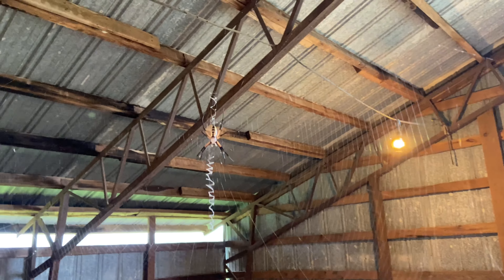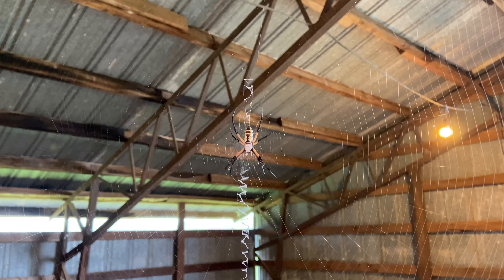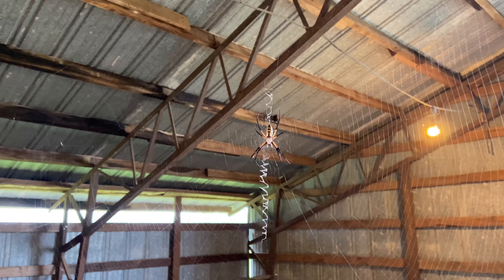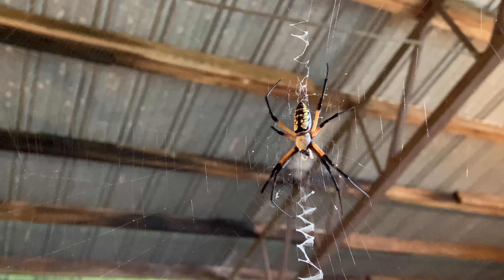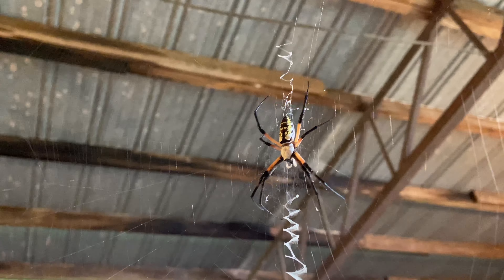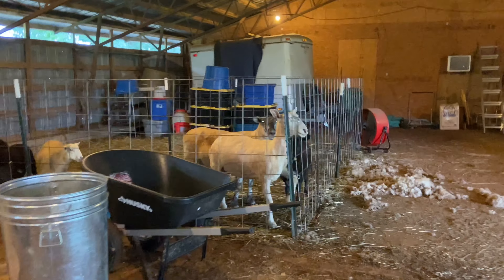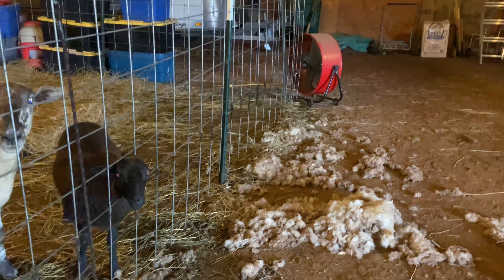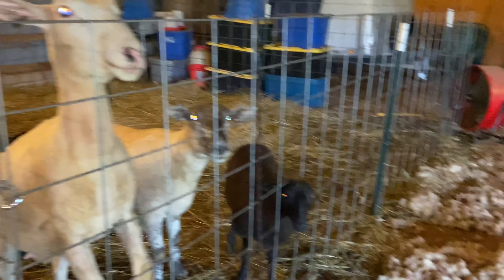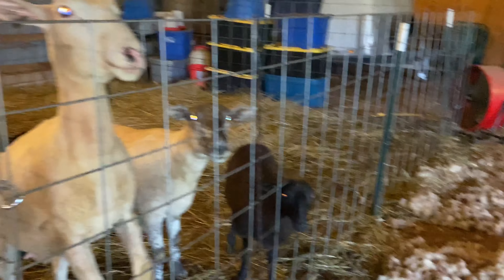Trying to get a good angle on her web. There you go — you can see how big and beautiful her web is. She says, 'I don't feel threatened by you. You don't scare me, you piddly little human.' Oh, she's beautiful.